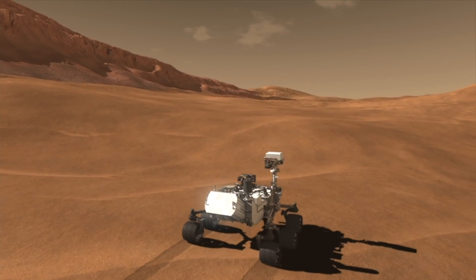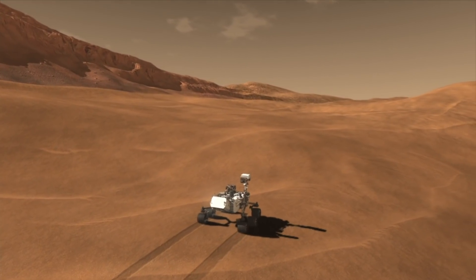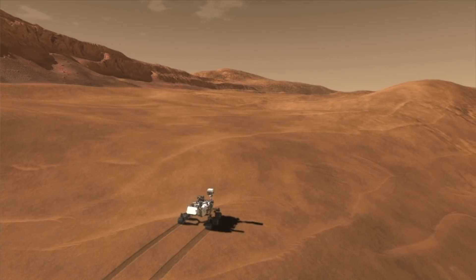For more about how NASA brings space technology down to Earth, visit spinoff.nasa.gov. For more on Perseverance, check out mars.nasa.gov/mars2020.